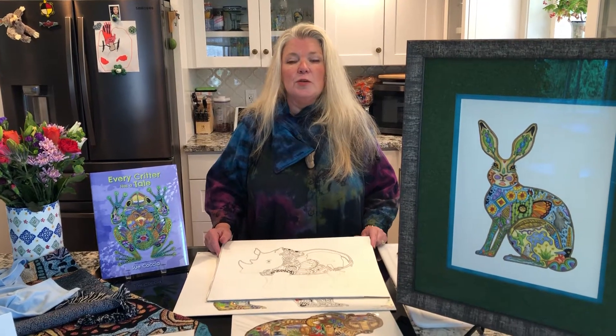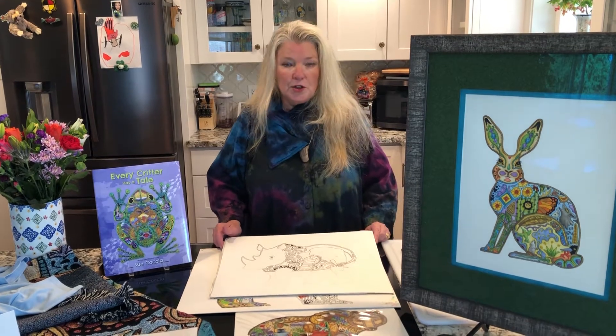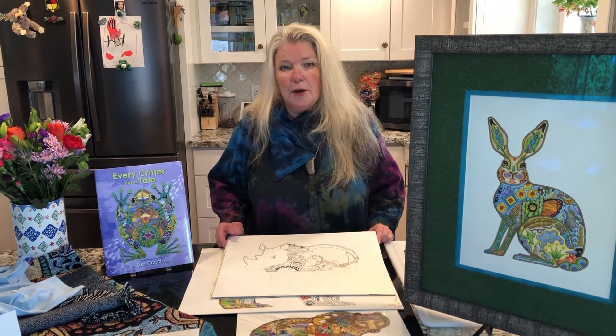Hi, my name is Sue Kochia. Welcome to our home in Edmonds and my studio. I just wanted to show you a little bit of how I create my art.